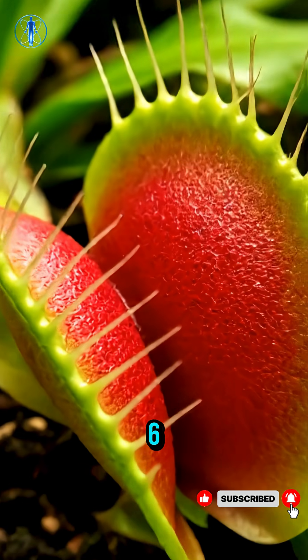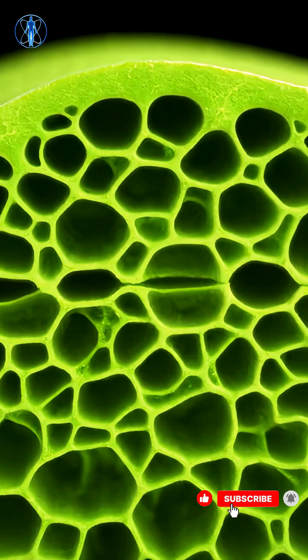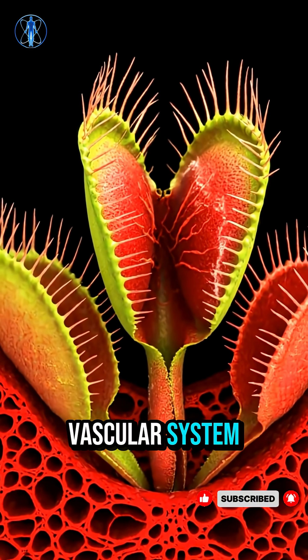Three to six delicate hairs act as the plant's touch sensors, capable of translating contact into bioelectric signals. Beneath the surface lies a network of tissues, from the protective epidermis to the pulsing vascular system.